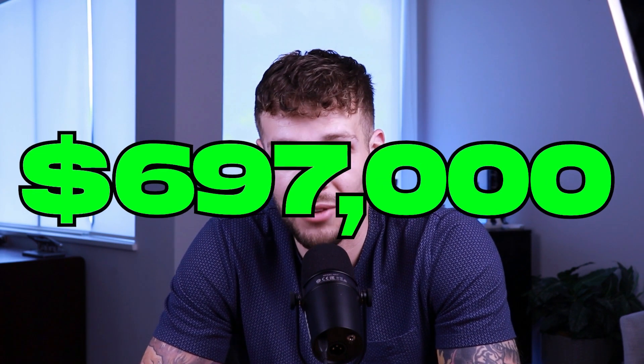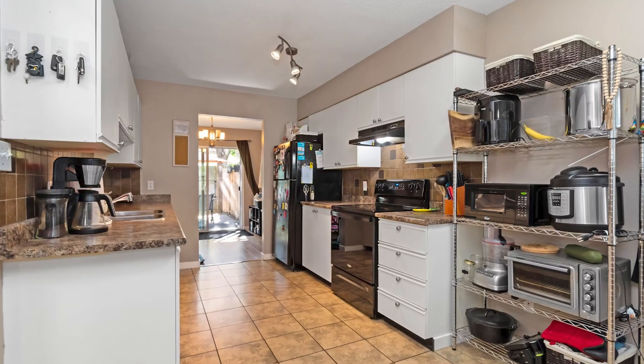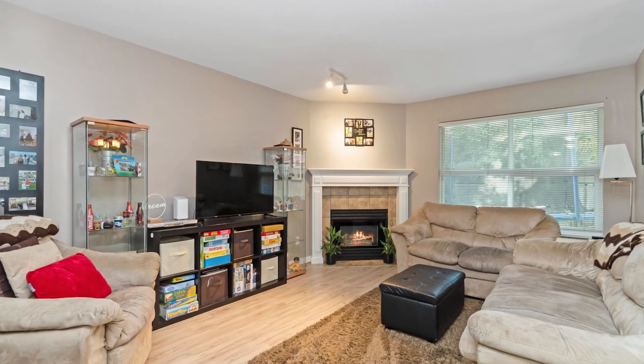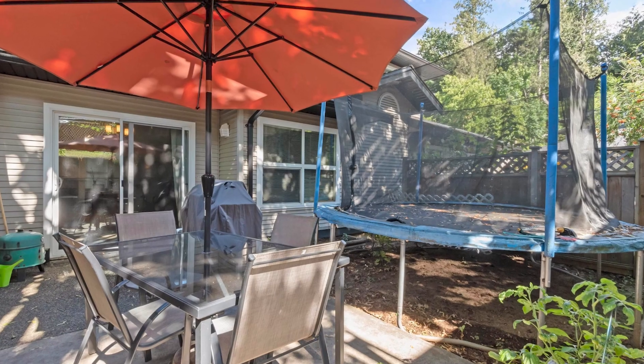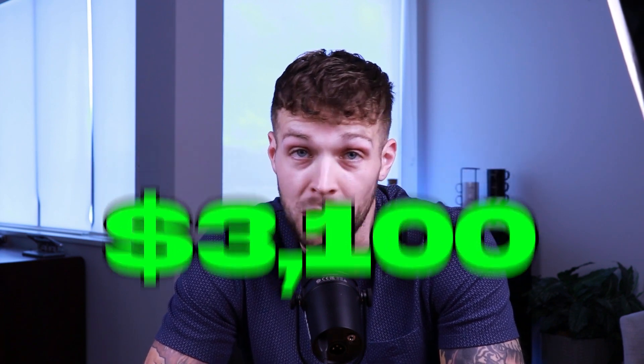Now on 20% down with a $140,000 household income per year, we can now afford a purchase price of $697,000, which means you could buy a townhome — which is probably what I'd recommend. Let's look at this one: 1991, double car garage, 1,430 square feet, three bed, three bath. This is perfect for people looking to start a family and it's only listed at $675,000. Your mortgage here would only be $3,100 a month for a three bedroom townhome with a double car garage.